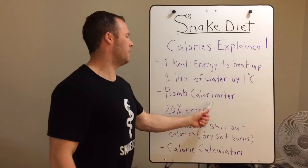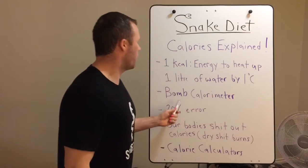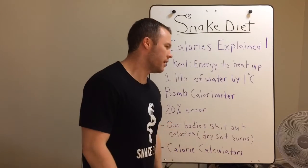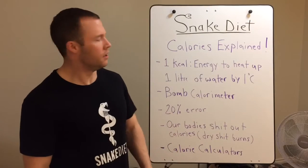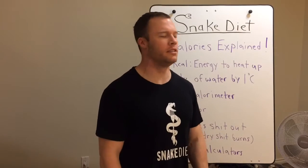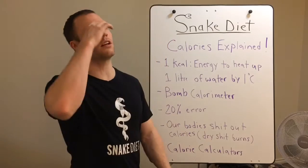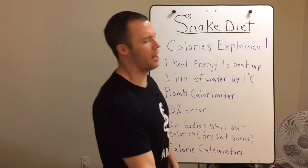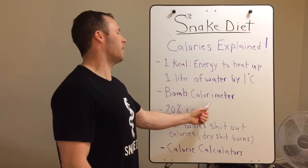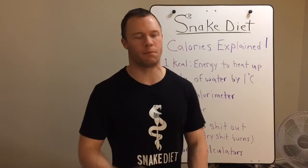The bomb calorimeter is going to get the most calories out of any food. So anything you read on a label, you're never going to hit that calorie number — not even close. If you ate 3,000 calories of almonds based on the label, you're not even going to come close to taking up 3,000 calories because of the amount you excrete, plus the bomb calorimeter is extracting every ounce of caloric content out of the food when it burns.